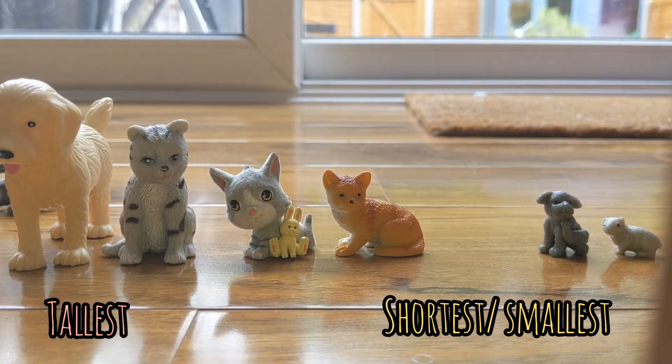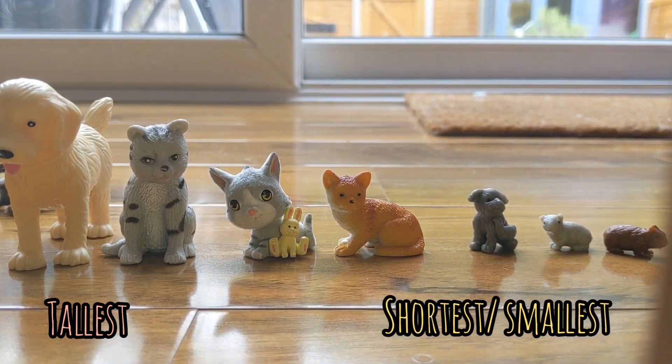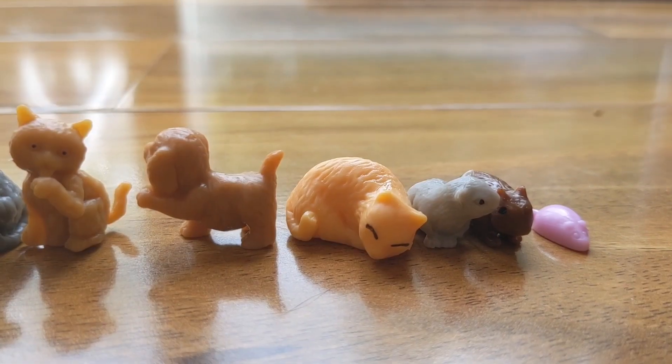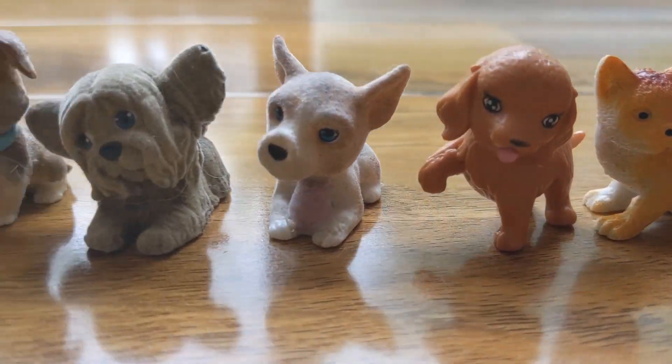How will you know which one is taller or shorter than the other? Is there a way you could find out? How could you check if you've put them in the correct order?